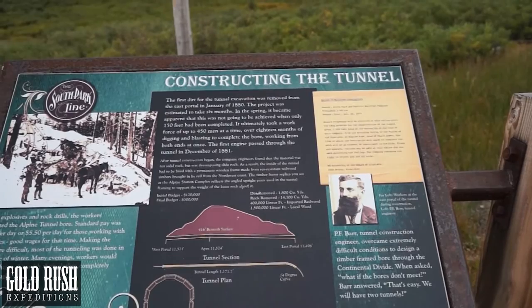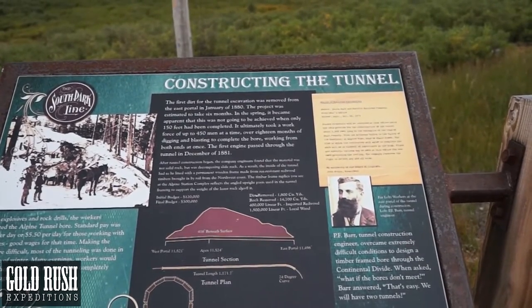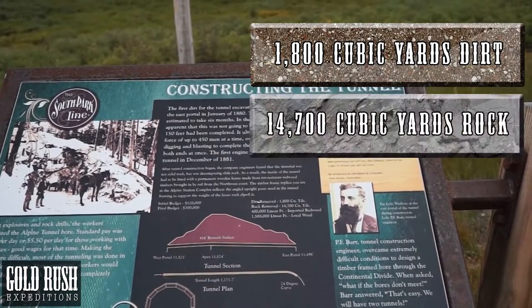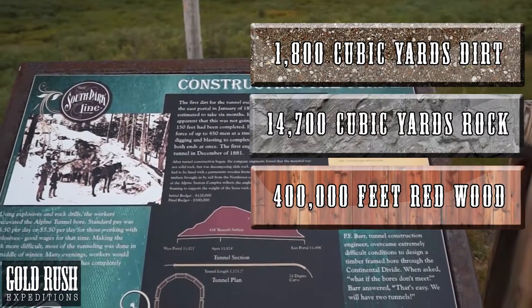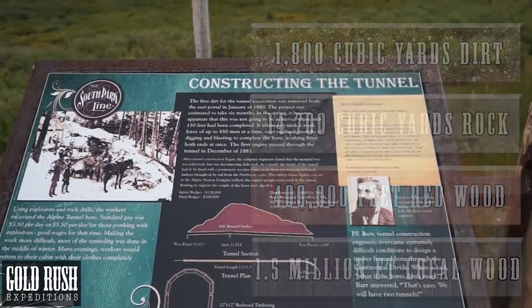The initial budget was $120,000 and the final budget was $300,000. They removed 1,800 cubic yards of dirt and 14,700 cubic yards of rock. They imported 400,000 linear feet of redwood and used 1.5 million linear feet of local wood.